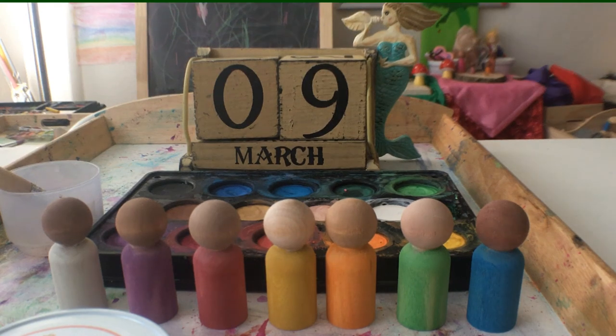Hi everyone, this is Kimiko Kali of Wild Flourish. This week I wanted to share a craft we're doing using supplies from our March homeschool haul, which I shared a couple days ago. We are making our days of the week gnome peg dolls for our perpetual calendar.